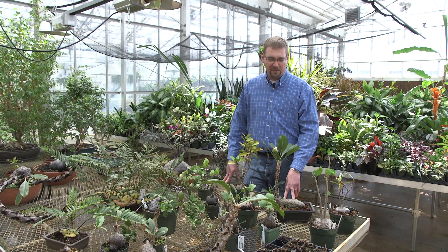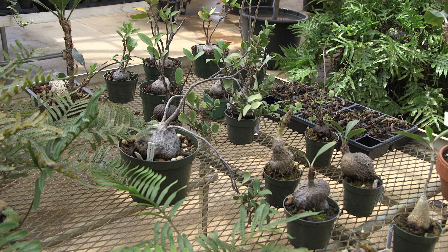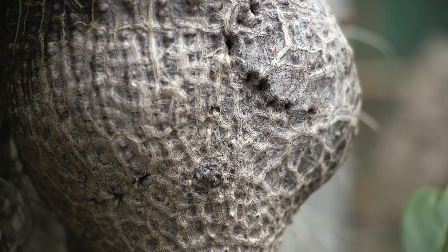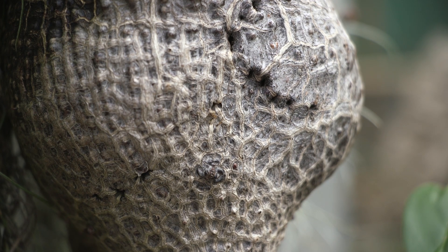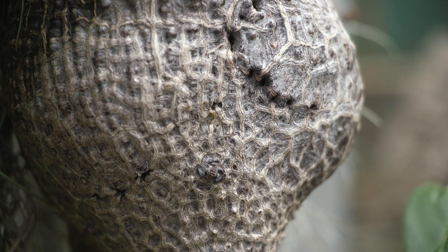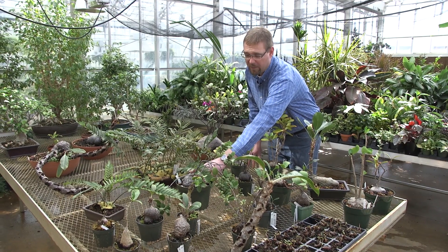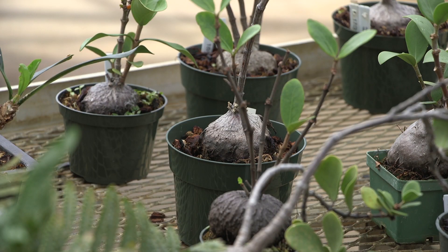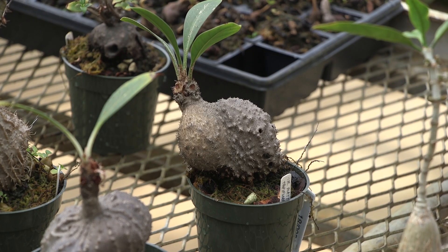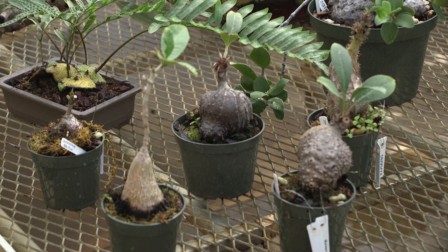On the bench in front of me is a collection of plants grouped together in a category we call ant plants. In general, all of these plants have this caudiform or bulbous base — you can see on many of them that they have a fat trunk or base, and that for the most part ends up being the ant house for these plants.